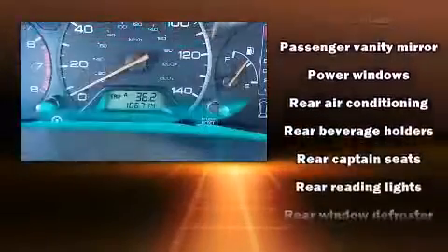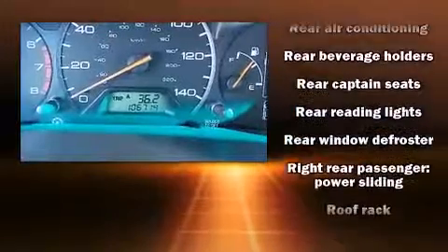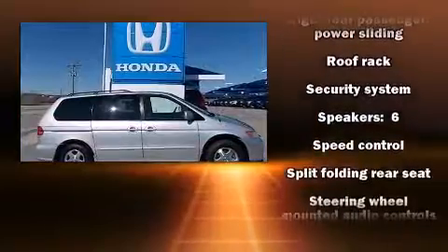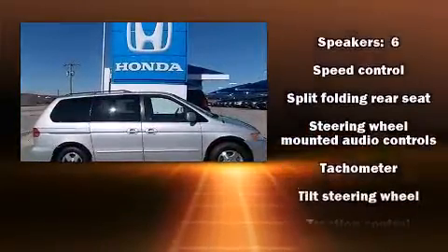Honda also prioritized safety and security with features such as dual front impact airbags, traction control, a security system, and ABS brakes.